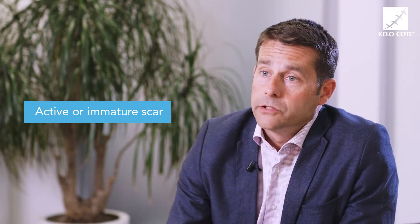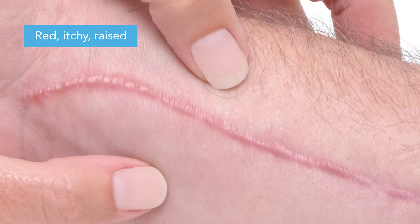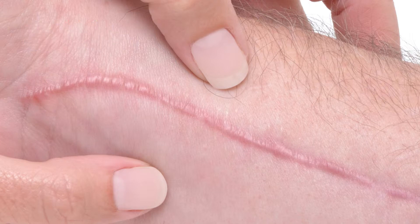An active or immature scar is the first stage of a scar. The scar is red, itchy and can be raised, and this normally lasts between 12 and 18 months. It's during this period that scar management that one can do oneself, such as moisturisation, massage and silicon treatment, is absolutely essential.